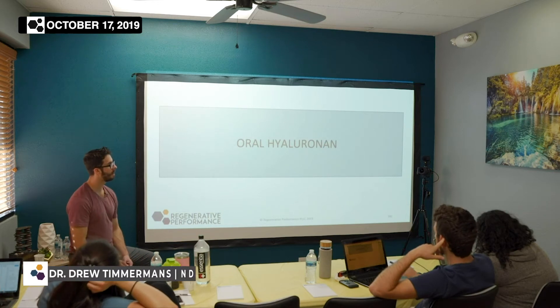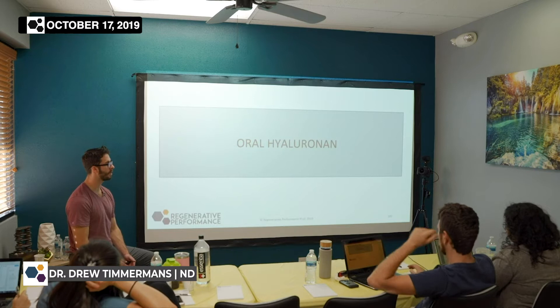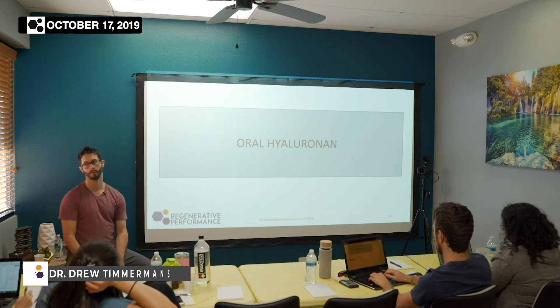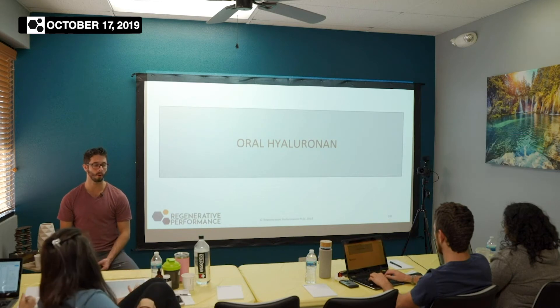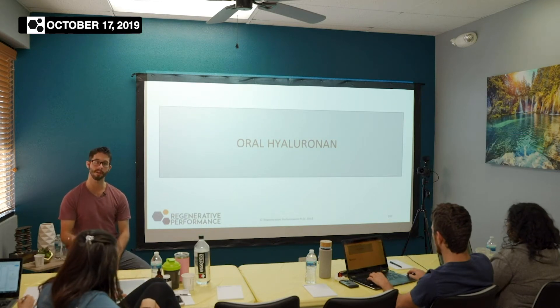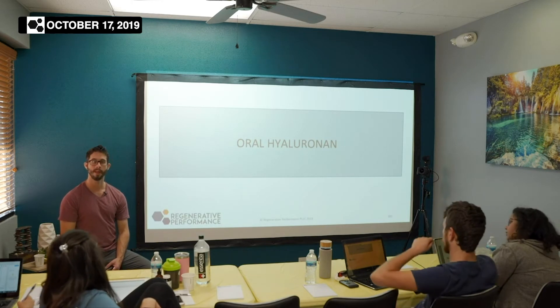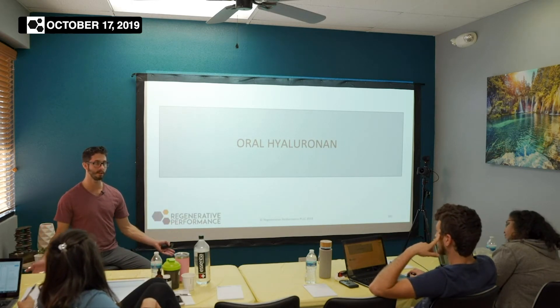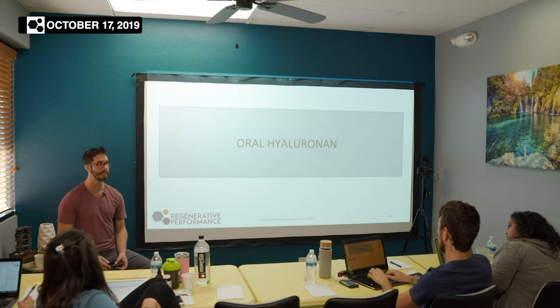Hyaluronic acid is one that I've seen really interesting results with, and not for the reasons we expect. The initial thinking with oral hyaluronic acid was that we're going to take it orally, it's going to go into the blood, and then get incorporated into the extracellular matrix — like getting an injection of hyaluronic acid in the knee.